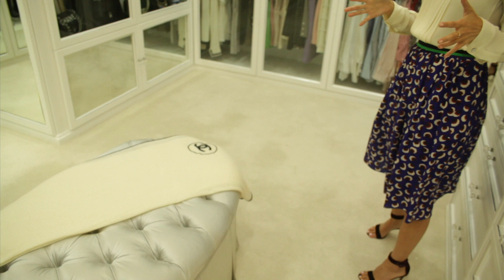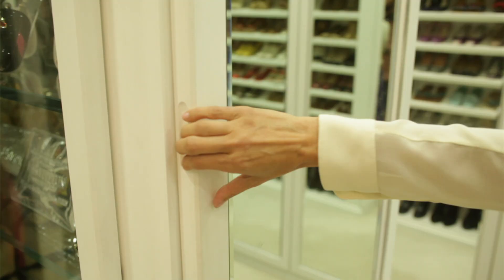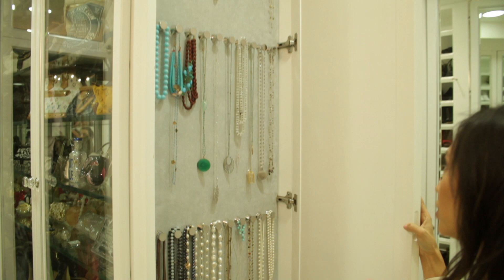The carpet is just so glamorous — it's so my client, and I just love it. Here I'll give you a sneak peek at the hanging jewelry. It's suede lined, and it's just a great way for you to see all of your necklaces.